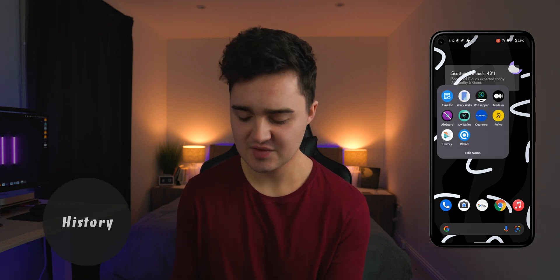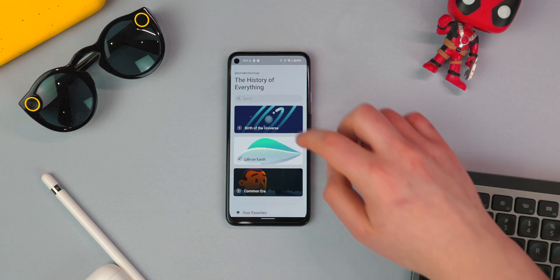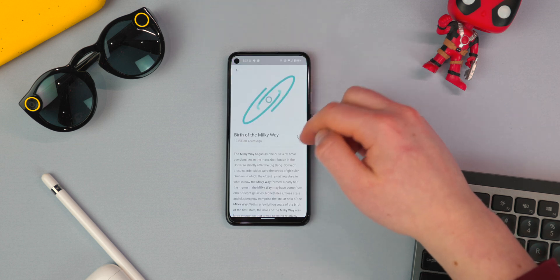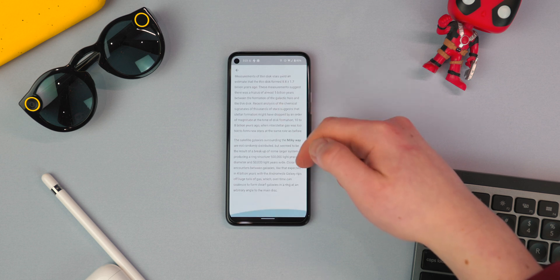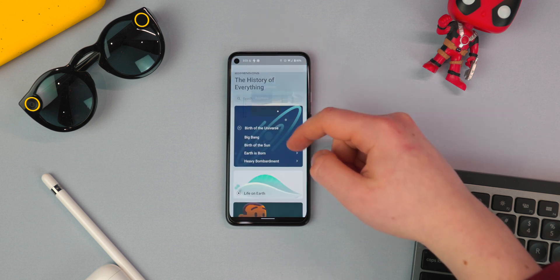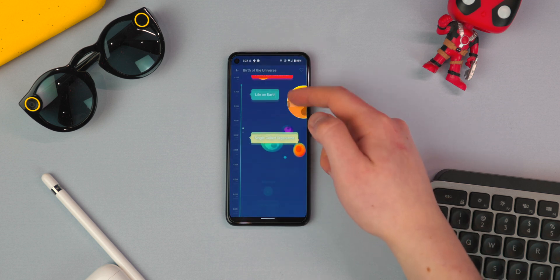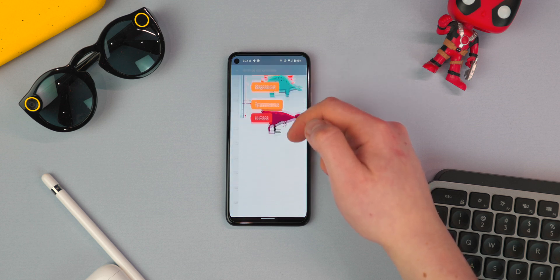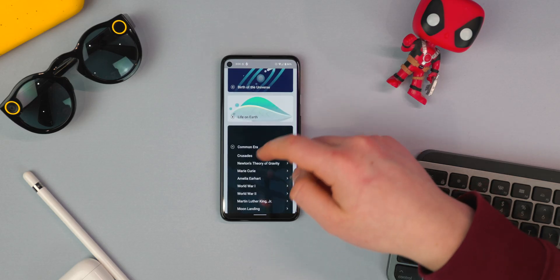App number nine on the list is called History, and this is an app which keeps track of the entire history of the universe as we know it. It includes the birth of the universe, life on earth, and the common era. You can jump into each section — it has a really beautiful graphical user interface which you can scroll through and learn about how the universe was created, when the sun was born. If you want more information, click on a tag and it will show you a full article about that specific point in history. If you're not interested in the Big Bang, you can jump into the common era and view all the crucial points of history.